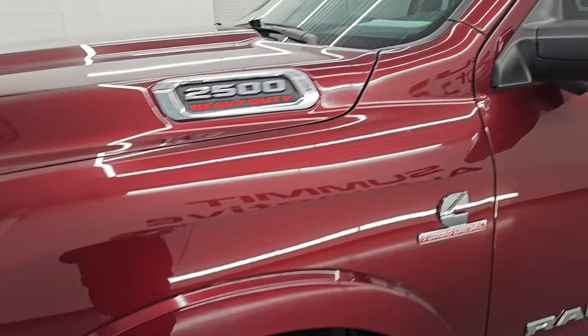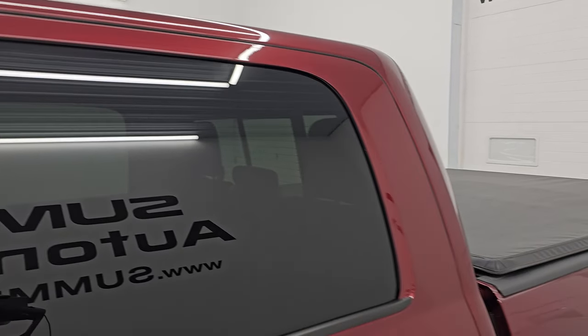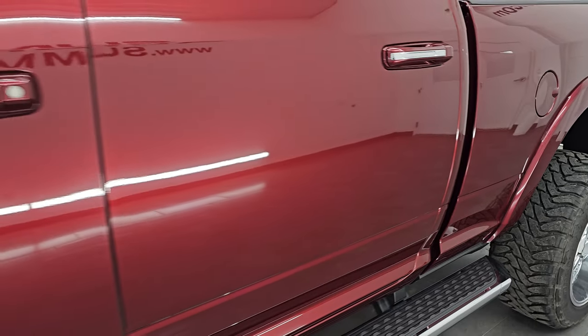I'm going to go all the way around in this video — inside, underneath. Start it up, take a look under the hood, show you all the options and give you the most accurate representation that I can of this truck. Delmonico red pearl coat is the color, paint code is PRV.